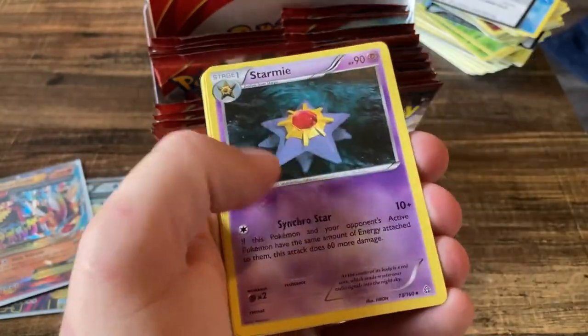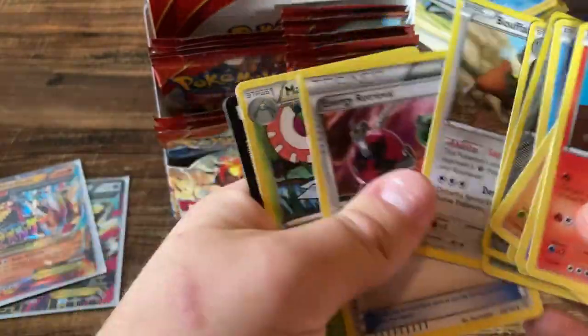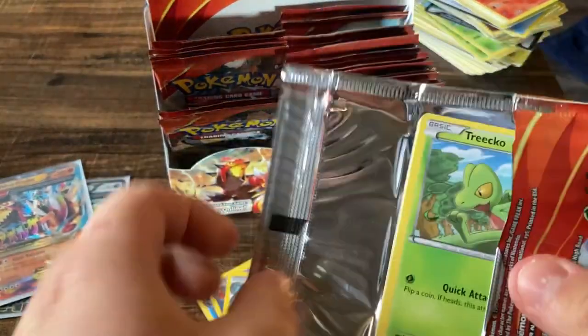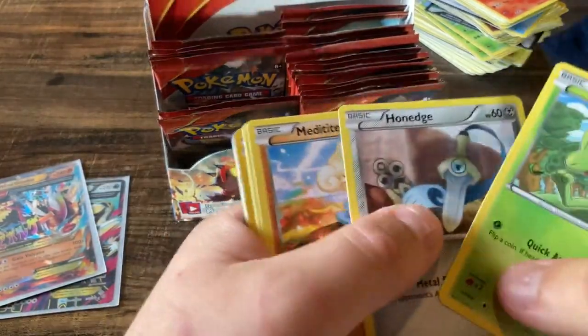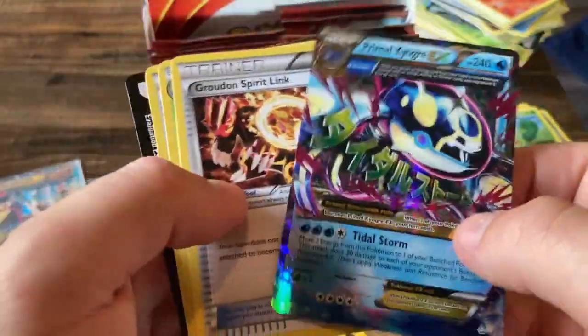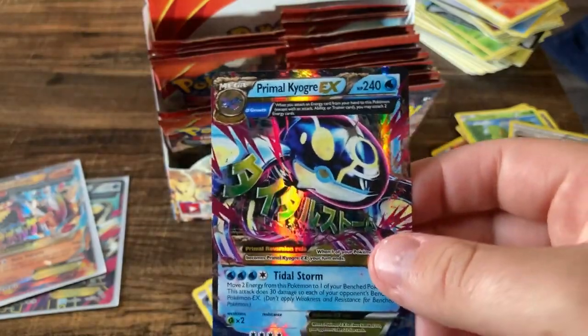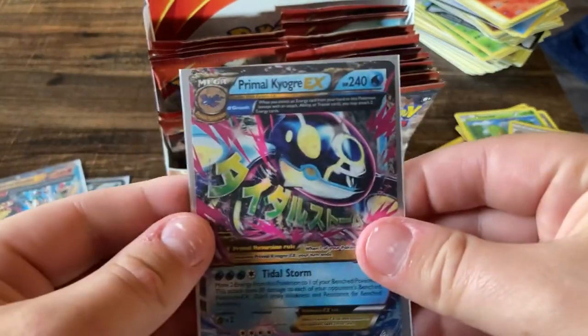With this booster box we've only gotten technically three hits — one holo, one EX card, and one full art out of a crazy number of packs. Kind of weird. But oh — there we go! There's the Primal Kyogre EX full art card right there! Now we have the Groudon and the Kyogre — we just need the Groudon full art.